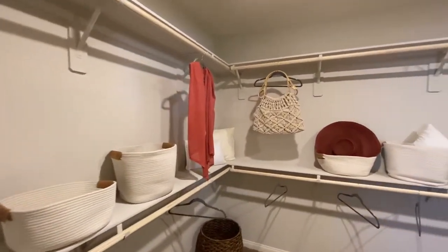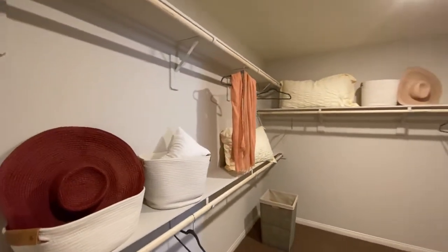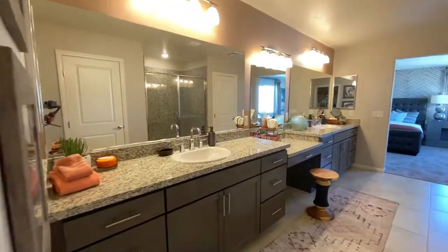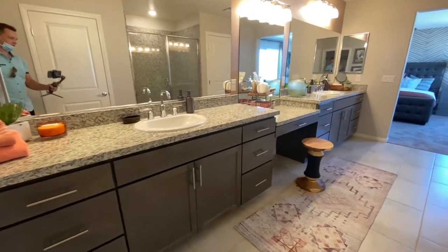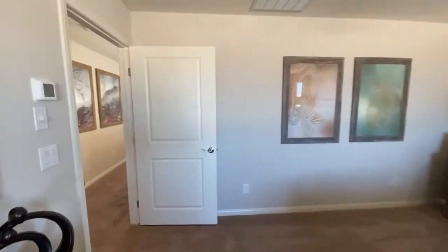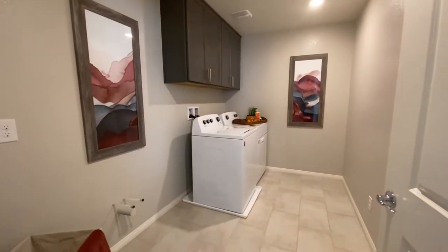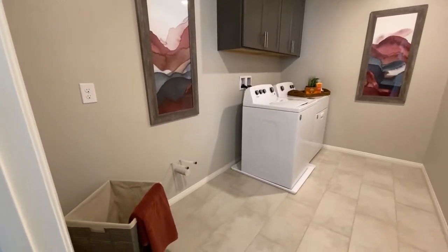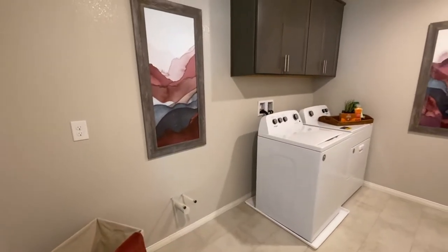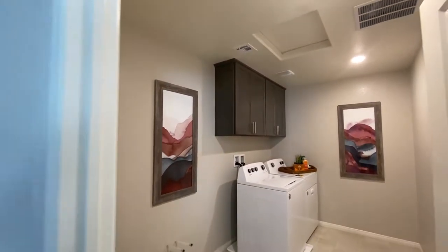These master closets are huge — this is almost as big as the downstairs bedroom. Lots and lots of storage area. Right here we have our laundry room and it is already pre-plumbed for a sink, so if you want to get a wash basin you can do that. You will not get the washer and dryer — those are available for purchase. And you will get those upper cabinets.